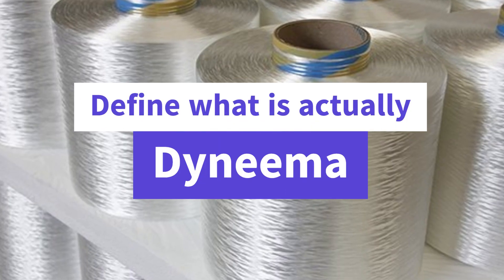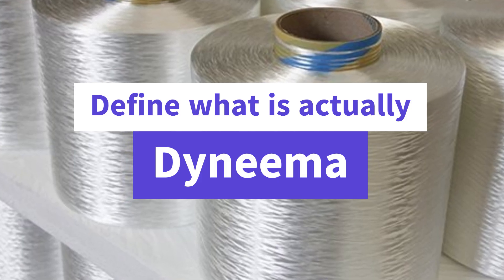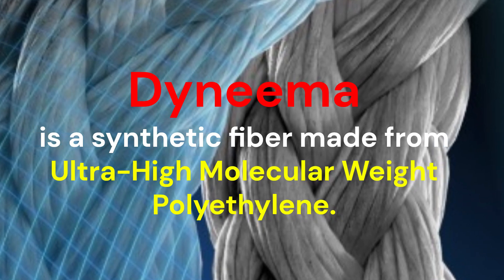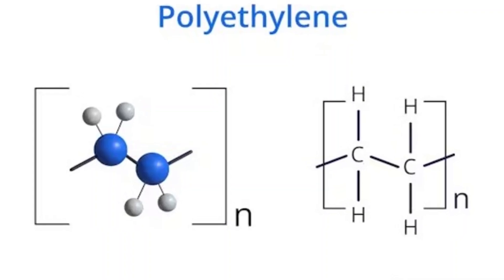Now viewers, we define what Dyneema actually is. Dyneema is a synthetic fiber made from ultra-high molecular weight polyethylene. This polymer is part of the polyethylene family, but differs from other members of the family due to its molecular weight and strength.